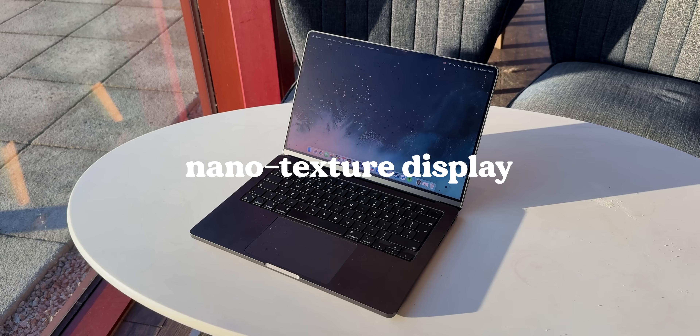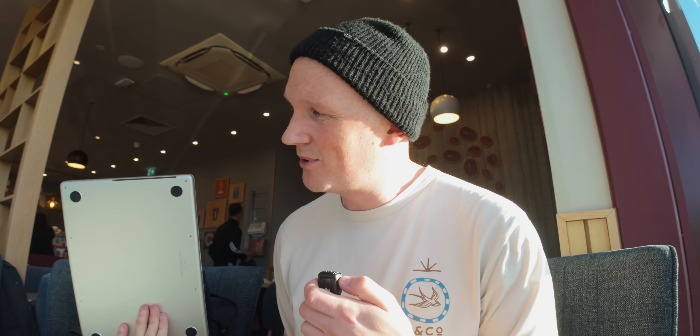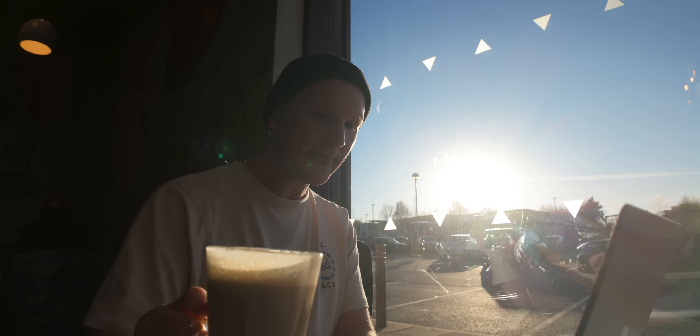Let's get started with one of the first new things, which is the new screen. One of the big things this year was the new screen with the Nano Texture Display, which is supposed to get rid of all reflections. I've come to a local cafe which is pretty much made of windows to give it a proper try out. I also brought my old MacBook Pro so you can see the difference, and I've picked the most reflective place in the entire cafe to sit.